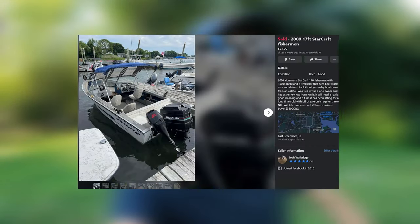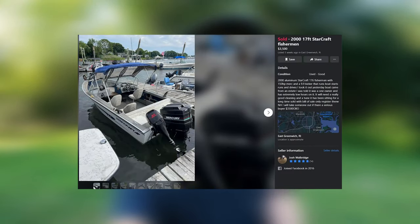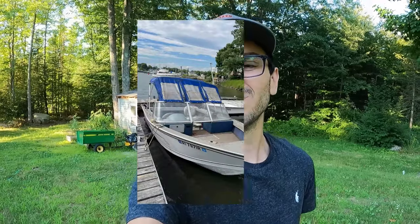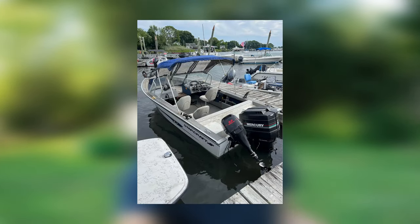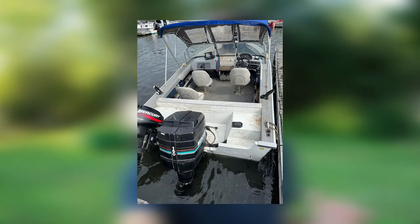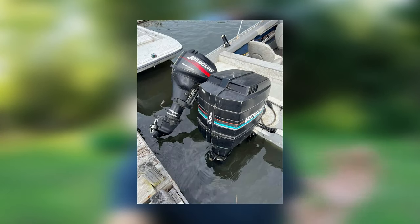We've got an absolute steal — my dad found this Facebook Marketplace ad and he's on his way back with the boat right now. It is a 17-foot 2000 Starcraft. This boat is freaking beautiful. It's a bit toasty, crunchy, salty — whatever you want to call it — but the boat is all aluminum. It's a gem, a diamond in the rough. We just gotta clean it up.